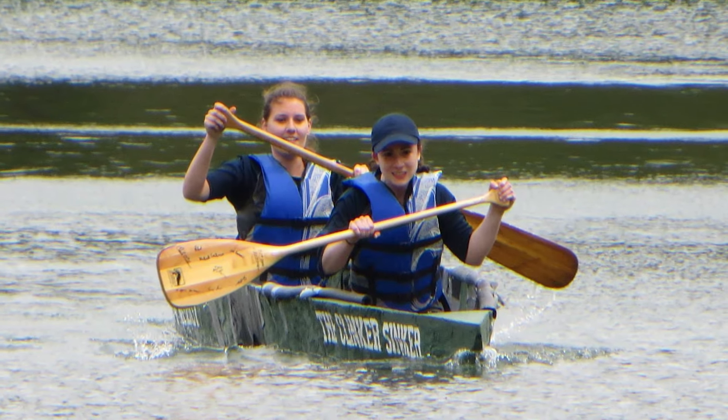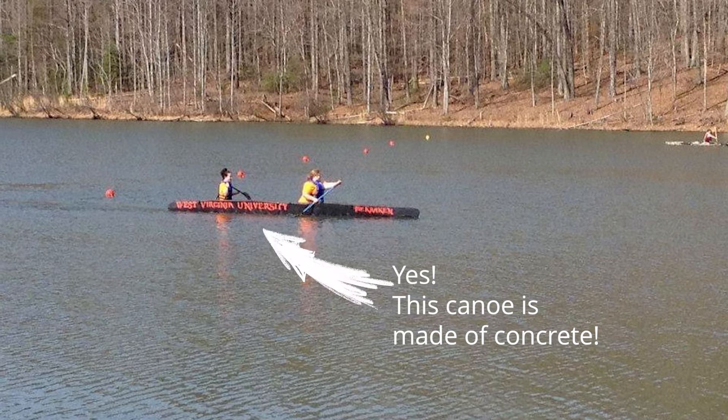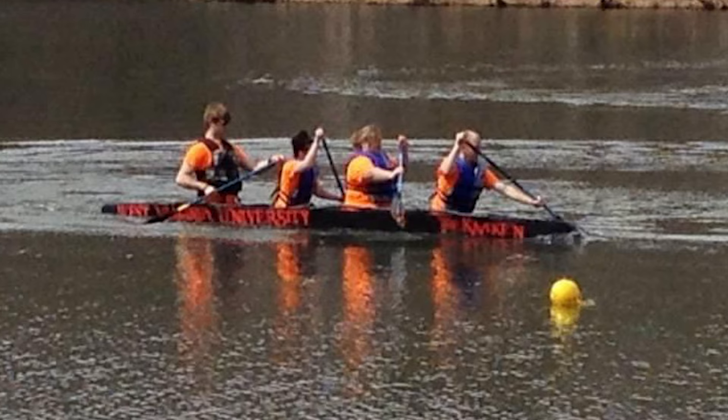Going way back to when I was an undergrad, I decided to join the concrete canoe team. That's an event where you actually make a canoe out of concrete and then you have to race it on a lake. And that was just fascinating to me, and that's really what got me interested in the first place.